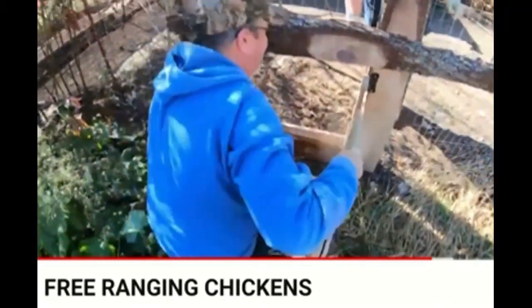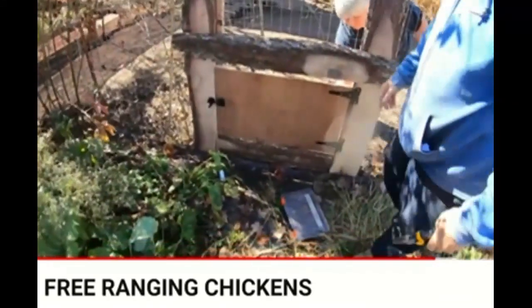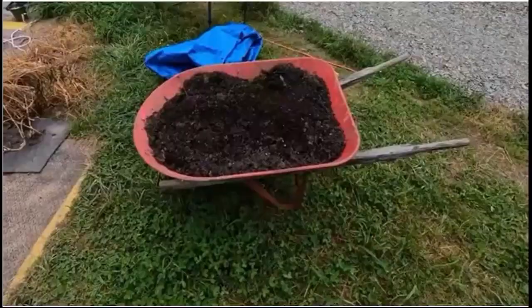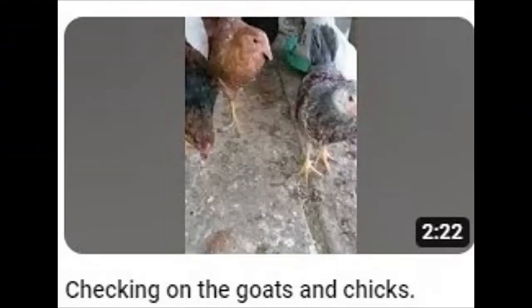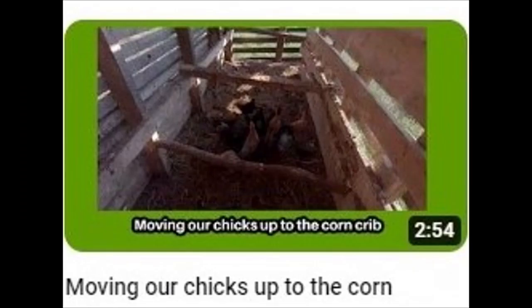Most of their videos, though, are the 'what are we going to do with what we just harvested or built or bred' kind of uploads. Here is some of our compost and biochar mixed together. And if you want some good country cooking ideas, Holman's Homestead has a tsunami of cooking videos.